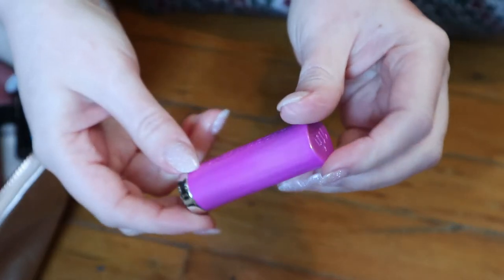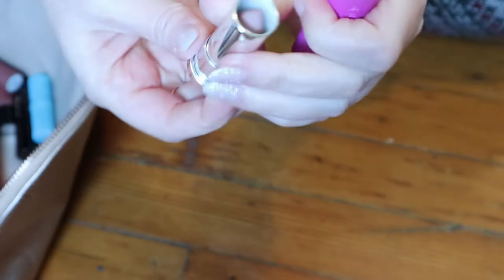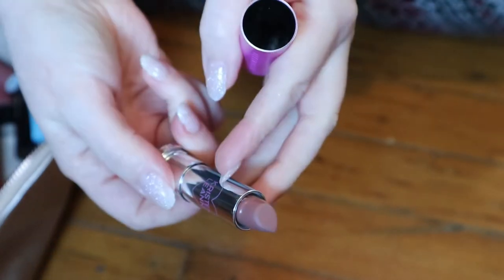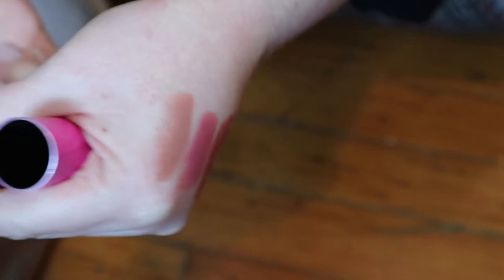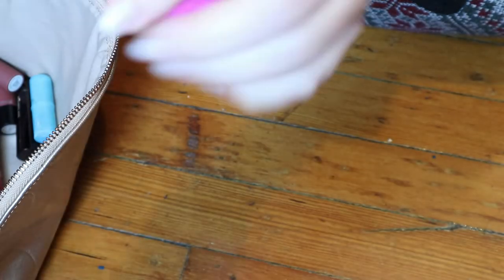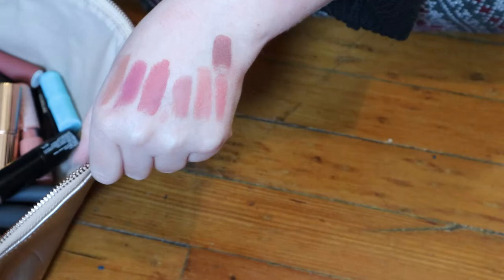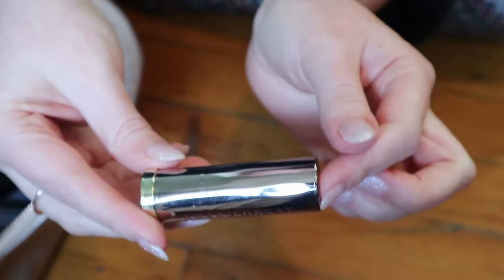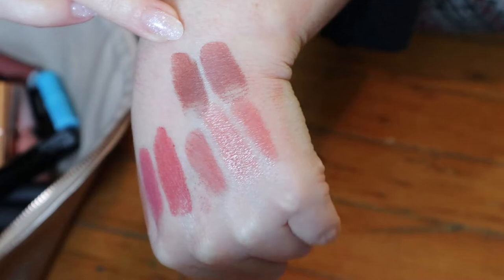This is from Urban Decay — it was the Kristen Leanne collab. The shade is called Bun Bun and I love this lipstick. It's a nice brown nude. This is the Comfort Matte formula, which I really like. I have another one in the shade 1993. If you couldn't tell, I like these 90s brown nude shades. It's actually quite similar to Bun Bun, but it's deeper and even more brown undertone. Definitely keeping that one.